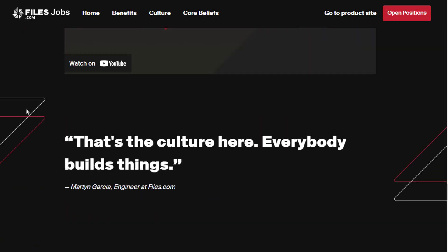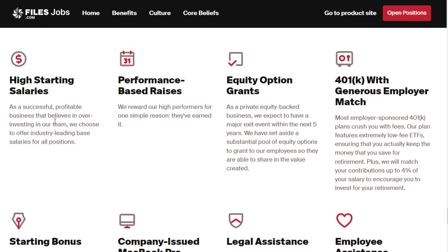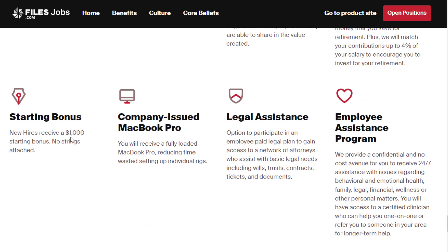There's an application form at the bottom of the page, and if you keep scrolling down you'll see all the benefits they offer. High starting salaries are provided with pretty much every job here, along with performance-based raises and equity option grants. Their 401k plan features extremely low-fee ETFs ensuring you actually keep the money you save for retirement, plus they match your contributions up to 4%. There's a $1,000 signing bonus with no strings attached and a company-issued MacBook Pro that's fully loaded.